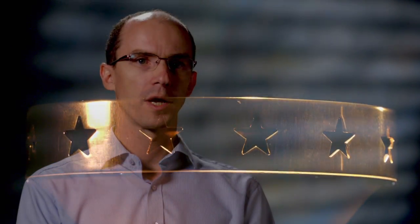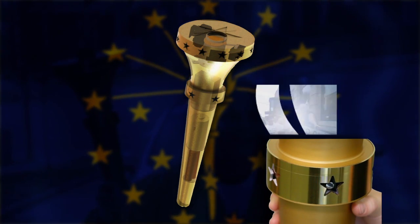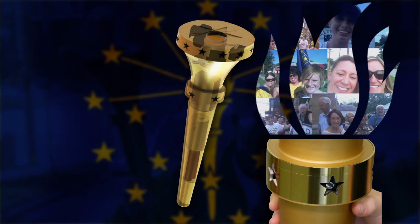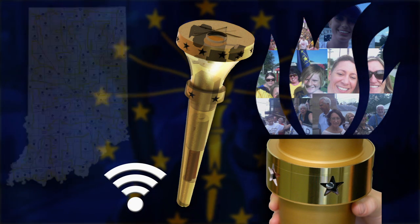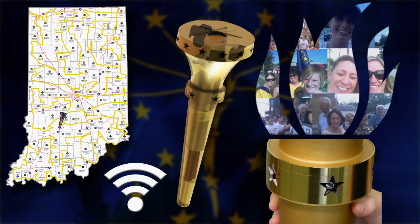The other request from the state was to have a high-tech torch. It has a camera that can take still photos or videos, Wi-Fi capability, and GPS so that we could track it throughout the duration of the relay and know exactly where it is. The biggest challenge in the project was to fit everything we wanted inside the torch.